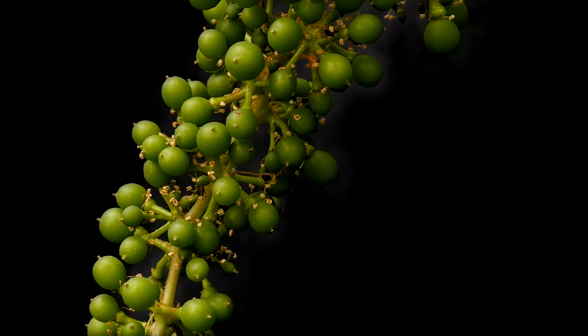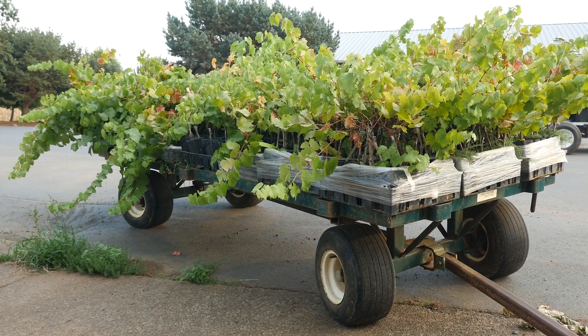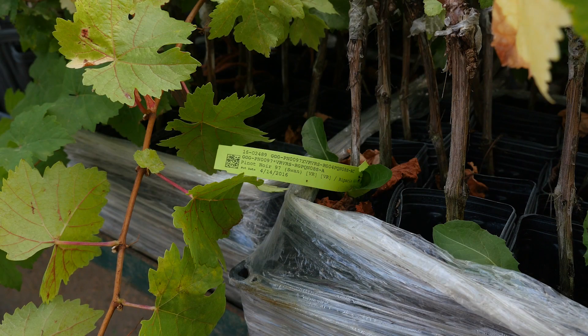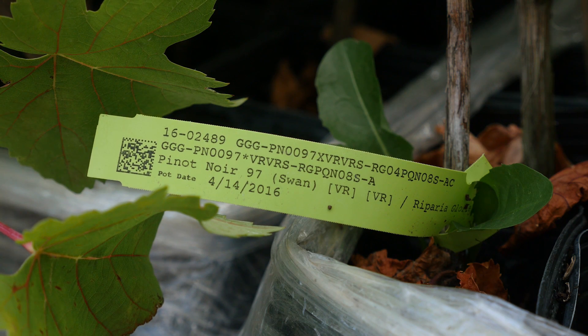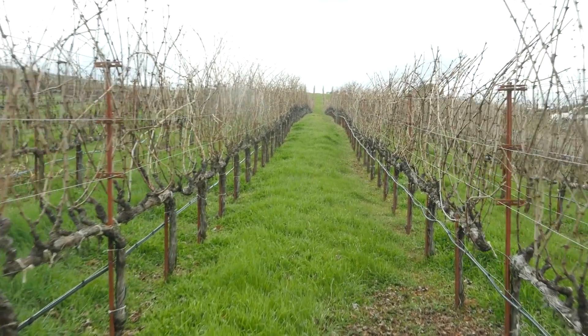Clones are often confused with selections. Pinot Noir is a very good case in point. We have the Swan selection here — we do not have the Swan clone. There is a Swan clone because years ago UC Davis got cuttings, took one, and started reproducing it. It's in their number system.